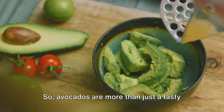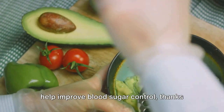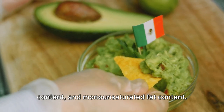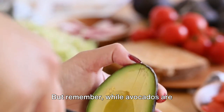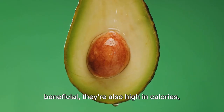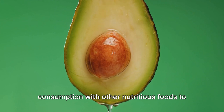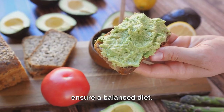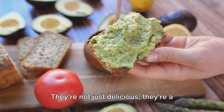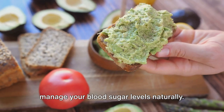Avocados are more than just a tasty addition to your meals. They're a diabetes-friendly food that can help improve blood sugar control thanks to their low glycemic index, high fiber content, and monounsaturated fat content. But remember, while avocados are beneficial, they're also high in calories, so moderation is key. Make sure to balance your avocado consumption with other nutritious foods to ensure a balanced diet. Don't forget to include avocados in your diet. They're a nutritional powerhouse that can help you manage your blood sugar levels naturally.